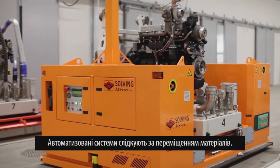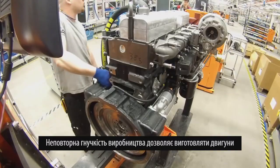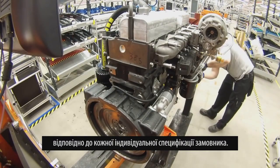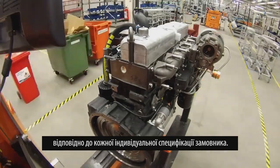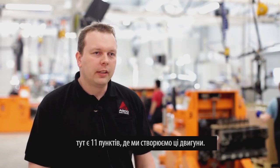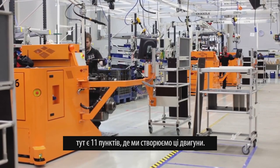Automated guided vehicles take care of material movement. Unmatched production flexibility allows engines to be customized according to each individual customer specification. The engine production line itself is a mixed model line with eleven stations where these engines are built.